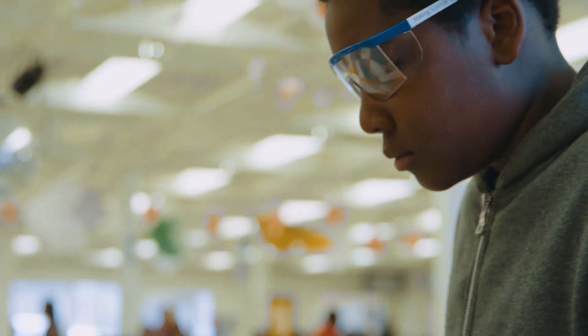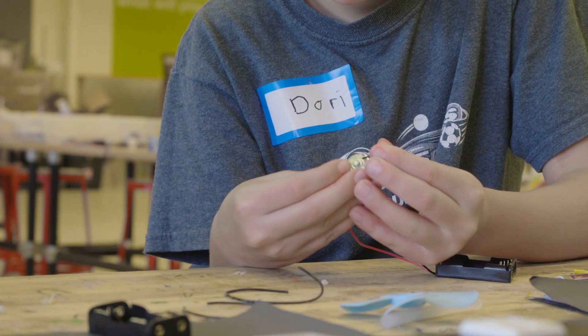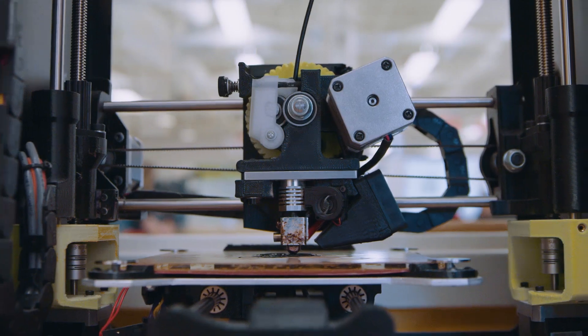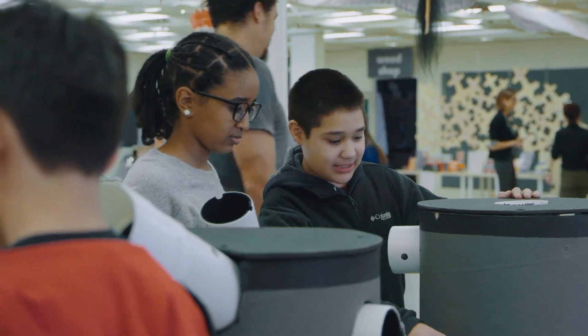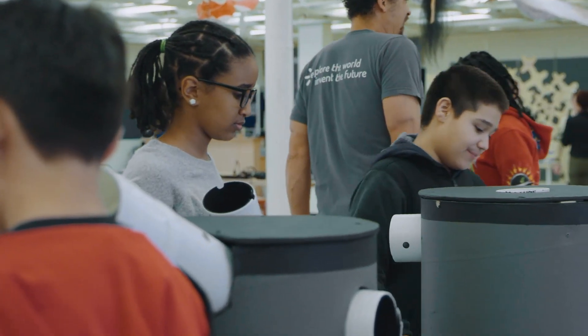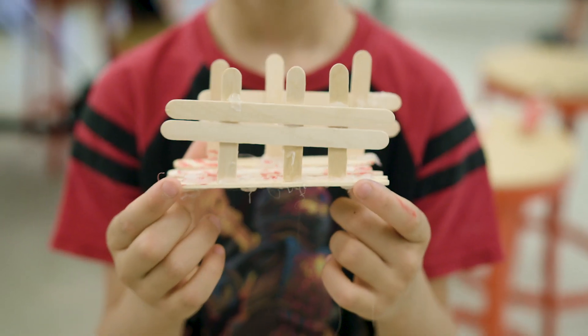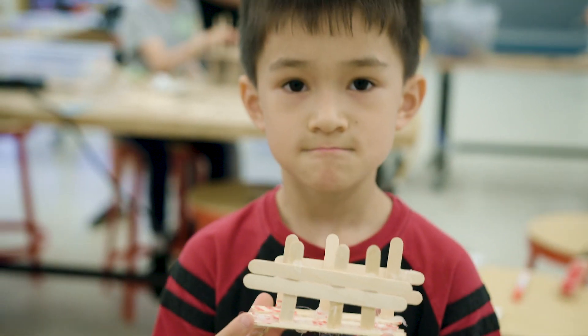The learning that happens here at Kid Museum is really all about giving kids the skills to be prepared for the future. We give kids the opportunity to work with a wide range of tools from woodshop and textiles to electronics, coding, and digital fabrication. And while they're learning technical skills, what's most important is the packaging around that — creative problem solving, working as part of a team, learning how to move through trial and error to create something new and different. And ultimately that's really what kids need to succeed in the future.